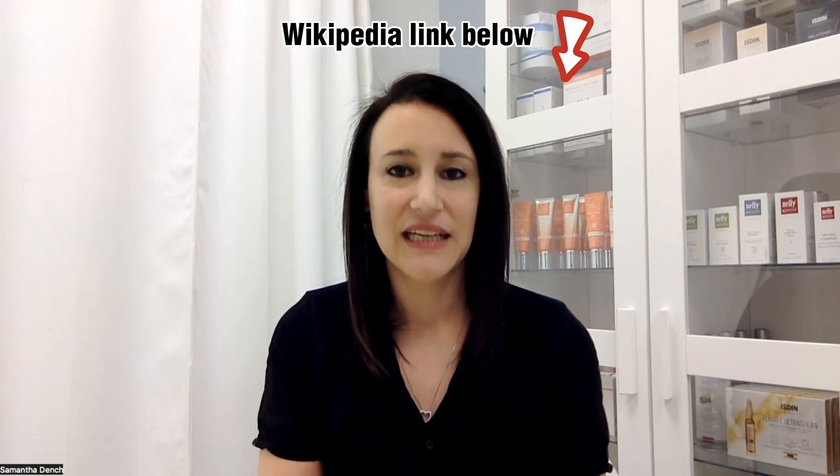Bacuchio is a really cool ingredient — I'll put a link to Wikipedia below so you can check that out. It's been used in India for thousands of years and also in traditional Chinese medicine. It's an antioxidant, antimicrobial, anti-inflammatory, and antibacterial. So not only does it stimulate fibroblast cells and help with aging, but it also helps with acne, rosacea, and any skin inflammation. It's a real powerhouse of an ingredient.